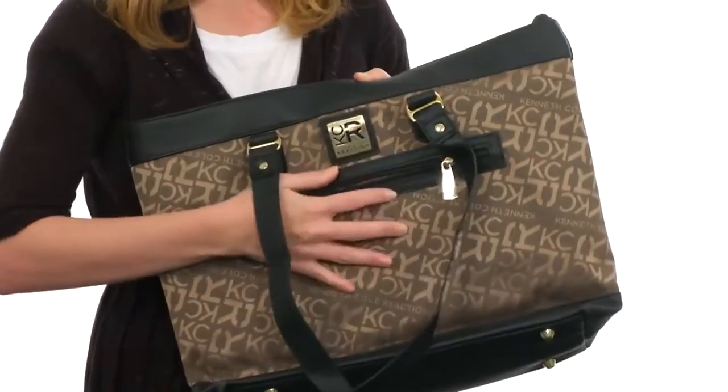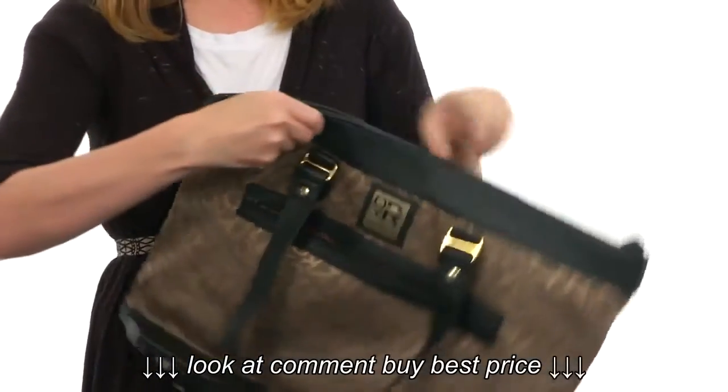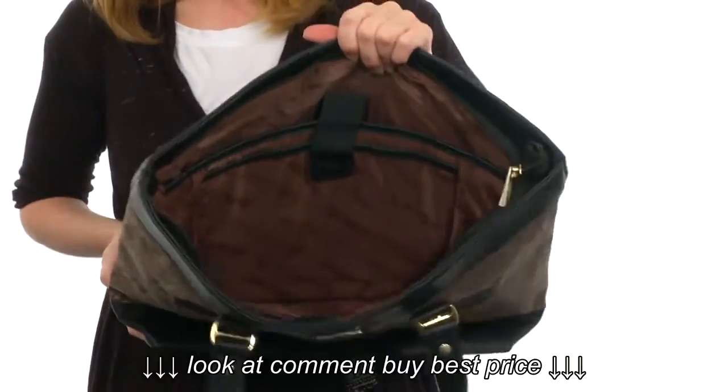At the front is a nice, roomy, zippered pocket. It's fully lined, perfect for those quick stash items at security checkouts. It opens up at the top with a zipper and is wonderfully lined on the inside.